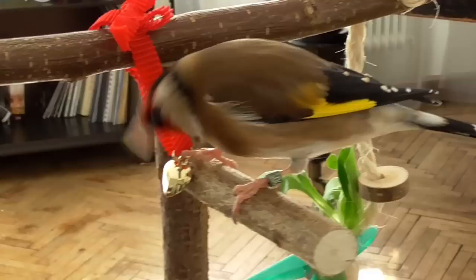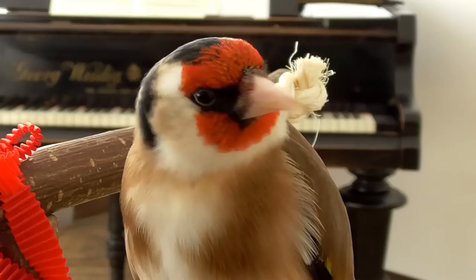Hi there! As bird owners, we know that birds are highly intelligent beings that need mental stimulation to be happy and healthy. So today I'm going to give you a couple of ideas on how you can entertain your bird.